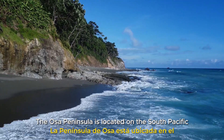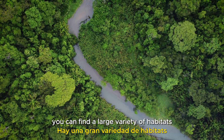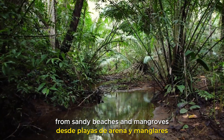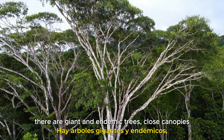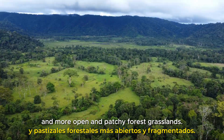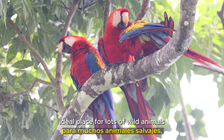The Osa Peninsula is located on the South Pacific side of Costa Rica, close to Panama. You can find a large variety of habitats due to this prime location, from sandy beaches and mangroves to primary and secondary rainforest. There are giant and endemic trees, closed canopies and more open and patchy forest grasslands. The diversity of this remarkable region makes it an ideal place for lots of wild animals.